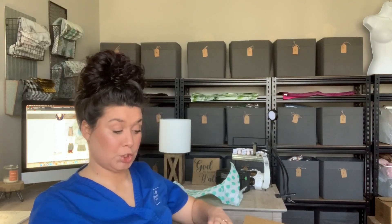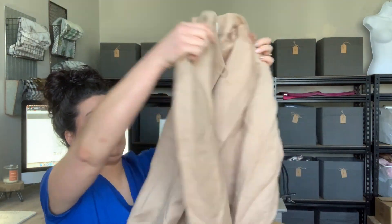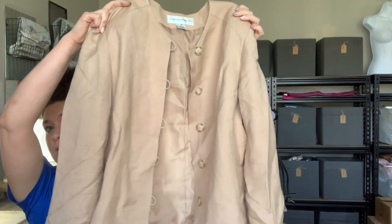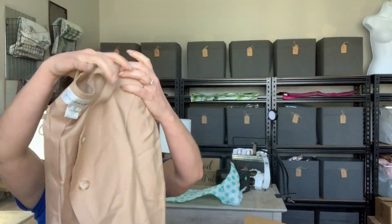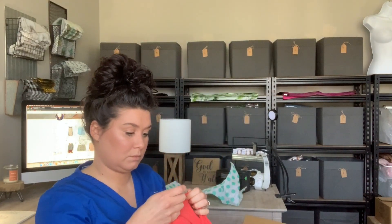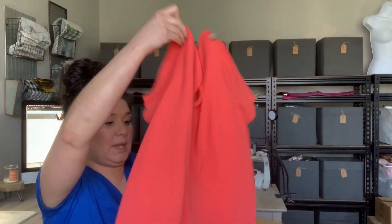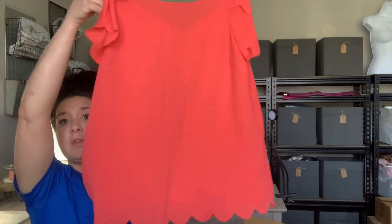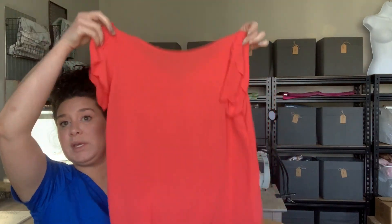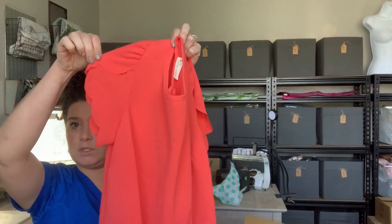Jones New York suit — it's like a linen suit jacket but it's old because it has shoulder pads. This next one is by the brand 22nd — I've never heard of that. It's a cute floral blouse with scallop sleeves.